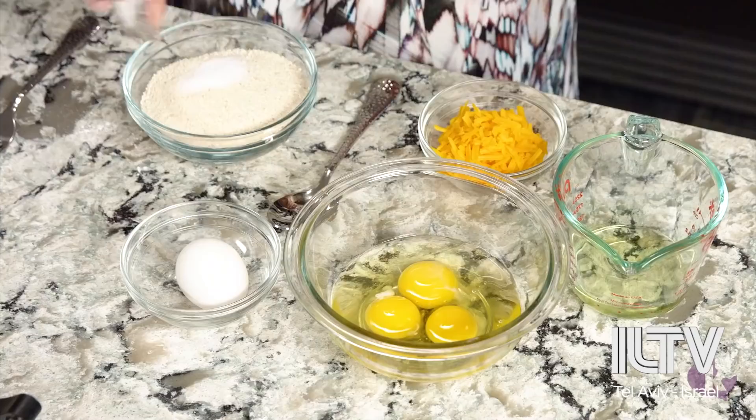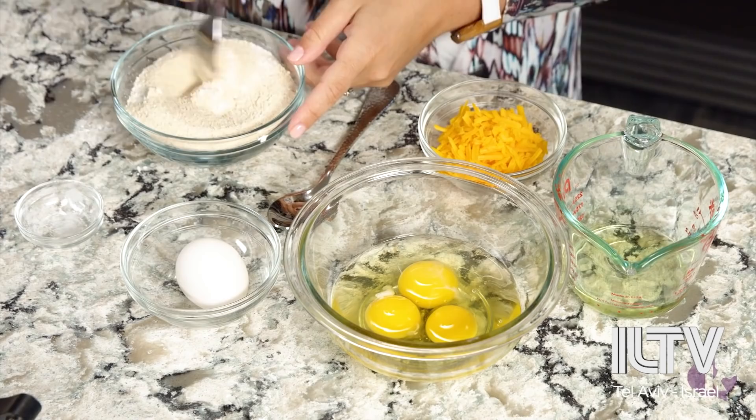I have matzo meal. I'm going to add in salt and baking powder. Give that a mix to get those dry ingredients incorporated.